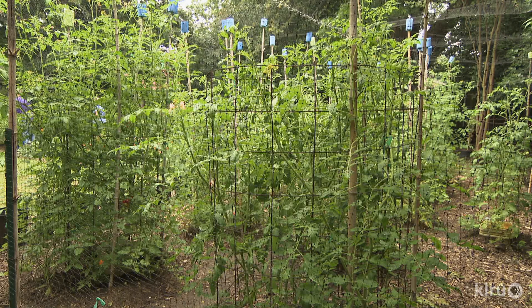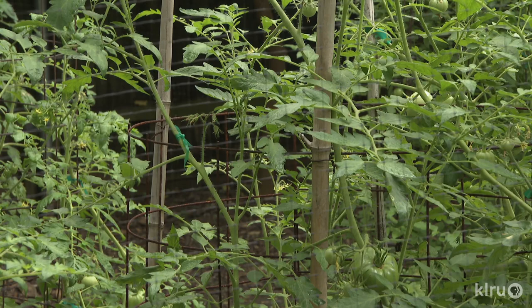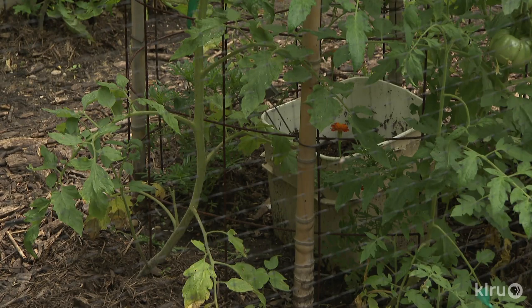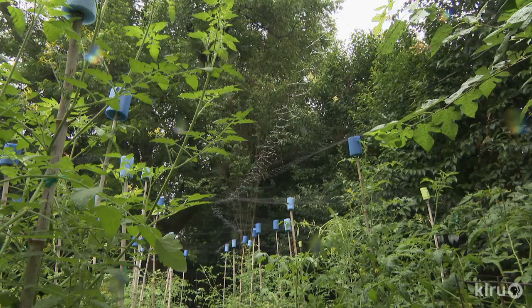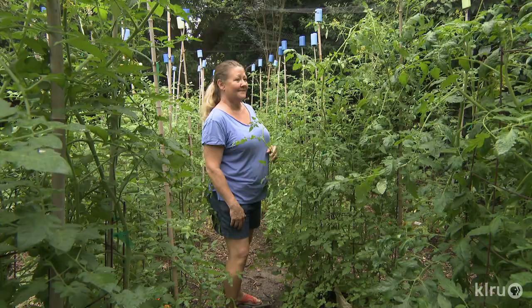Jenna stabilizes wire cages with bamboo — drilling holes in the ground with a drill bit and wiring the bamboo onto the cage. They placed a bucket full of compost in the middle with holes drilled into the sides so you can water directly into the compost bucket, and the resulting moisture that comes out helps fertilize the plants. There's a heavy mulch on the base of the plants, cutworm collars for new plants, and organic fertilizer applied every couple of weeks.